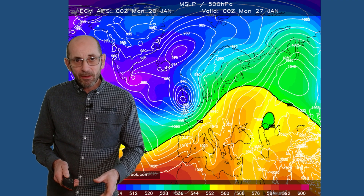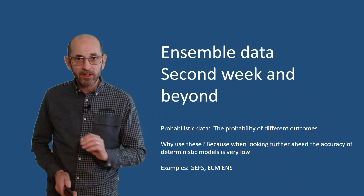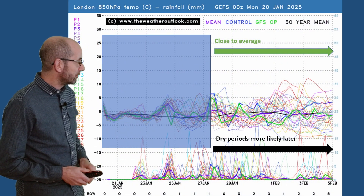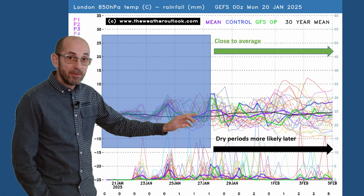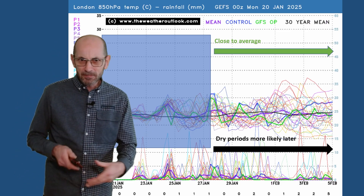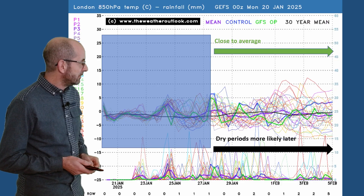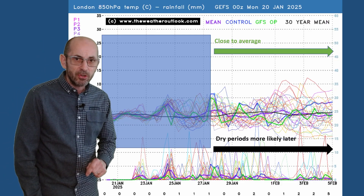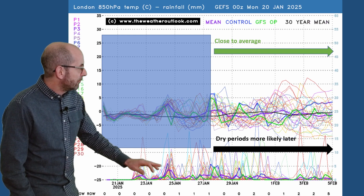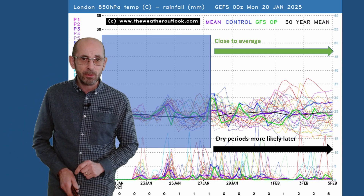How do things develop through the second week? Here is the 16-day GEFS plot for London. The upper air temperature signal shows fluctuation but generally close to the average — a little bit above the 30-year normal, dipping slightly below it. There isn't a signal for very mild conditions to become established, but conversely it's not looking cold either. Towards the end there are one or two runs bringing in very mild air aloft, and one or two bringing in significantly colder air. For rainfall, there's an ongoing risk through the first few days but a signal that dry periods will become more frequent later on.